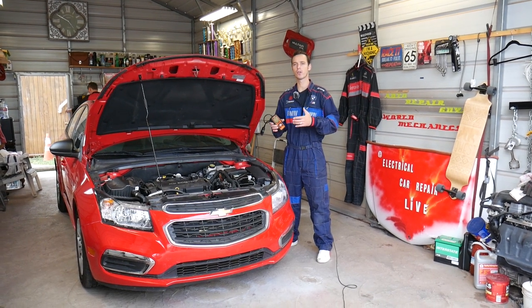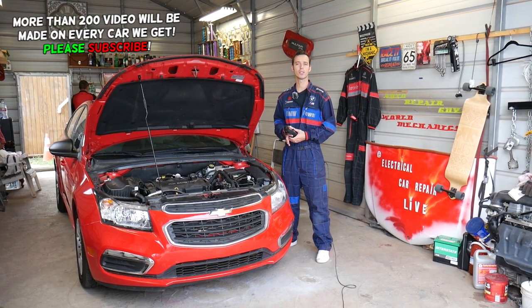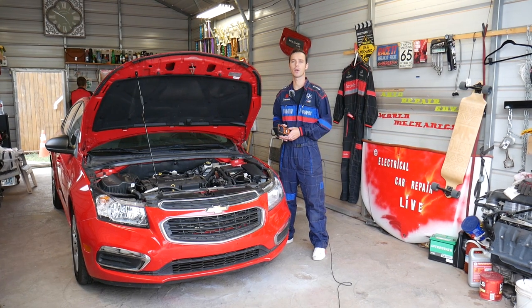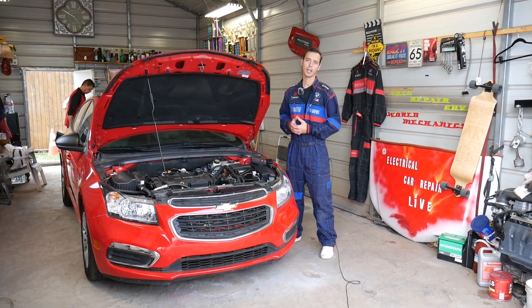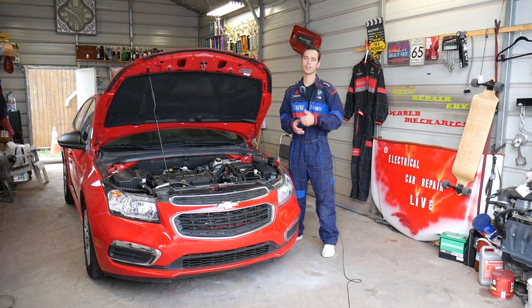We will explain what causes these codes and how to fix them. We'll show you how we scan the system, what we use, and if you need to buy any parts you can find the link in the description below. Quick introduction to the channel: we have more than 200 videos made on every car we get at the shop, because our mission is to save you as much money as we can. Please subscribe to the channel and like the video.